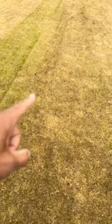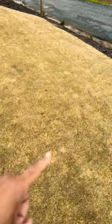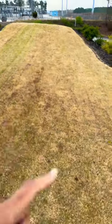A couple weeks later, you can see the results of Certainty on this Tif Tuf Bermuda lawn. If you have annual bluegrass, poa, I can still find some for you to show you here.